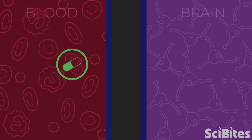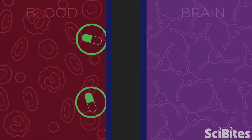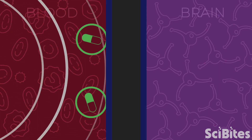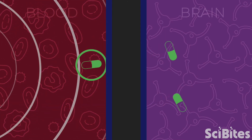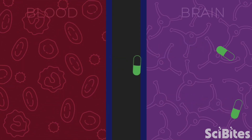And once these bubbles hit the blood-brain barrier, we can blast them with sound waves, which causes these bubbles to pop. And when these bubbles pop, it opens up the blood-brain barrier and allows the medications to enter the brain.